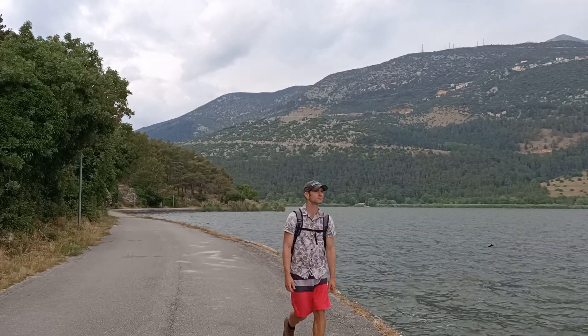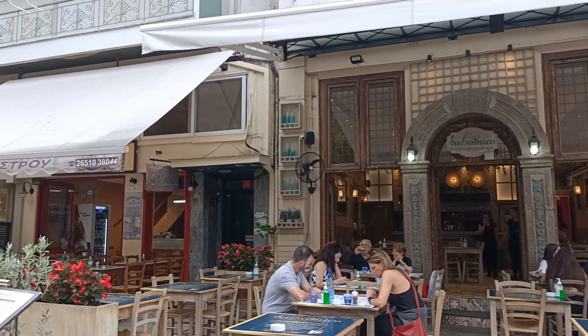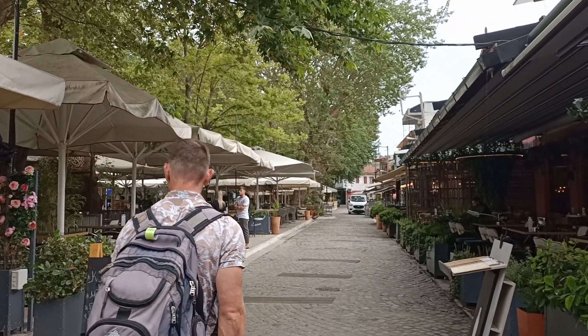Ioannina really took us by surprise — we had such a nice couple of days here. The highlight was the island: wandering around boutique shops and exploring the waterfront area. We only came here to break up our trip from Corfu to Meteora and are so glad we did. It's a really beautiful city with plenty to do and a really good food scene — so many cool restaurants and heaps of desserts. We highly recommend coming for a couple of days to explore and have your fill of the delicious food.